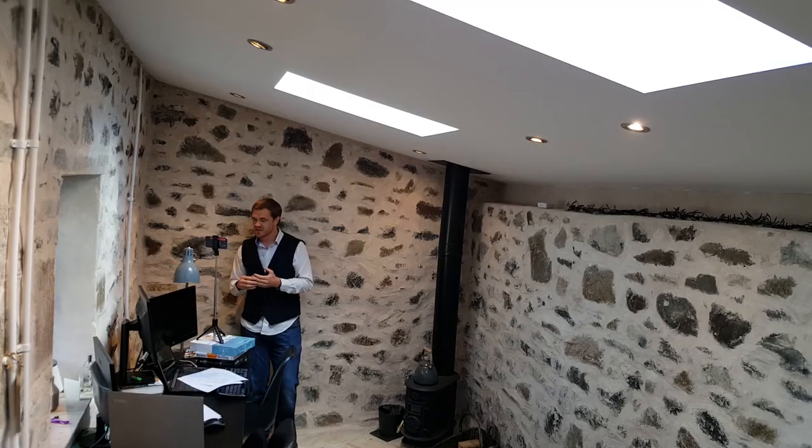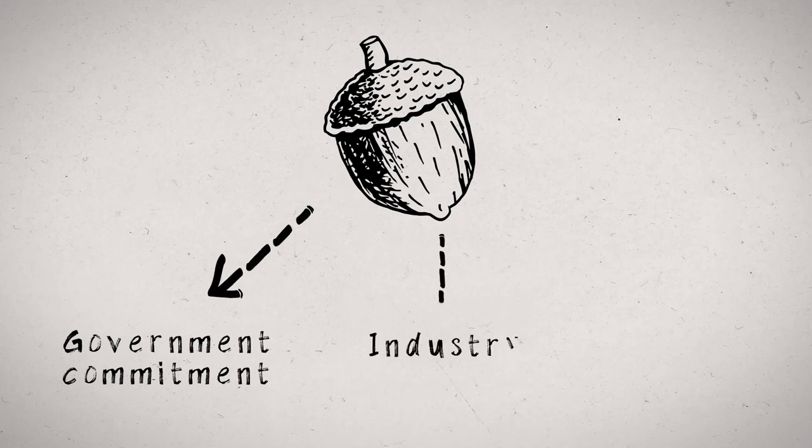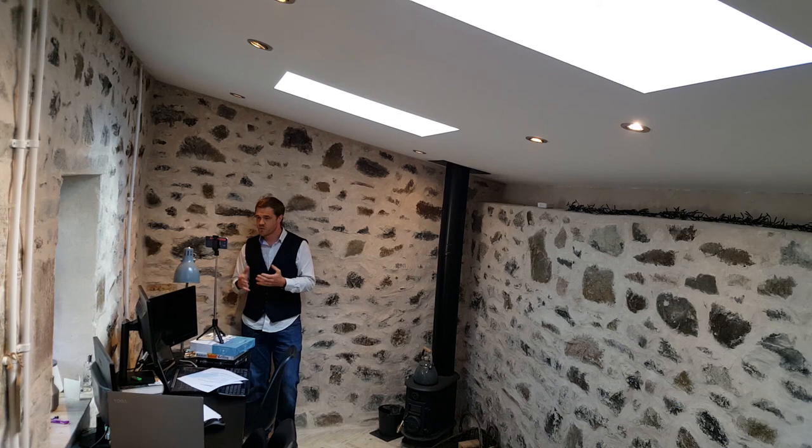There have been a few attempts to do this before, many of them in and around St Fergus. It takes a lot of things coming together to make a project like this happen: government commitment, the backing of industry, and everybody's desire to do something about climate change. And we're really lucky because that's precisely what has happened. And all being well, we should be up and running in a few years.